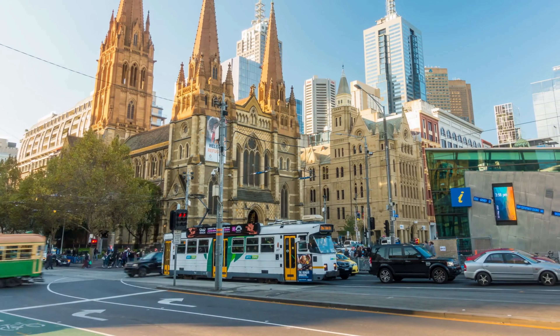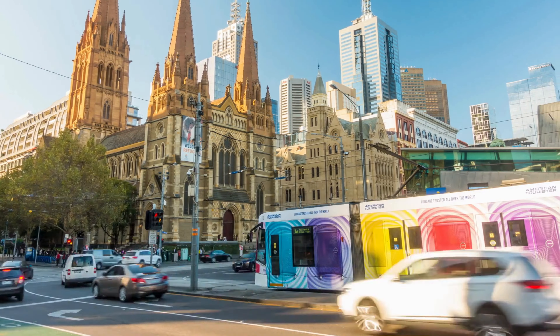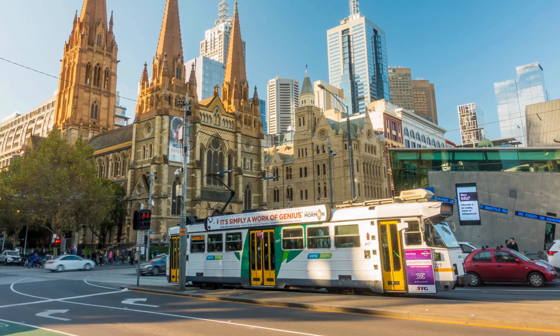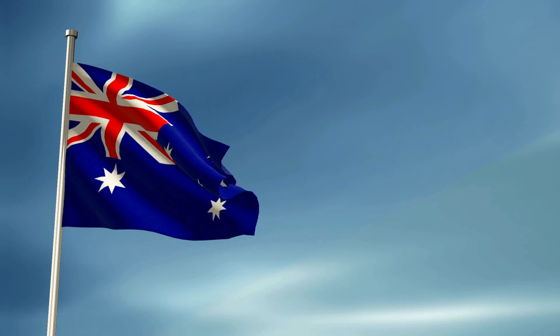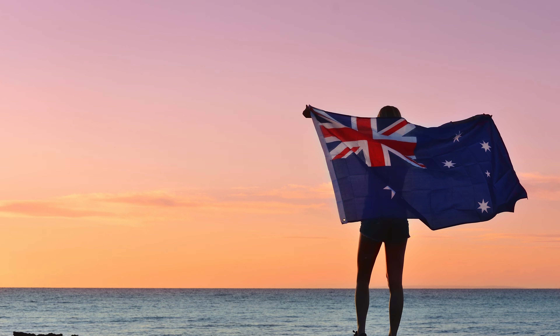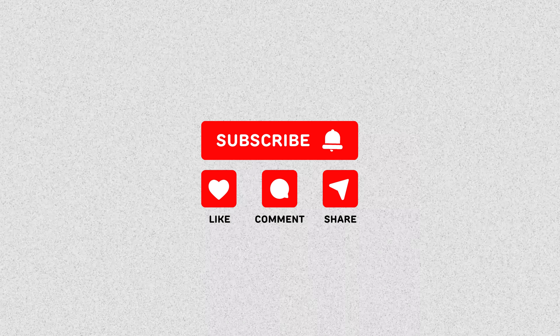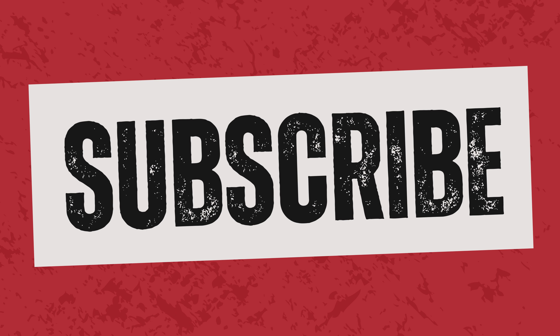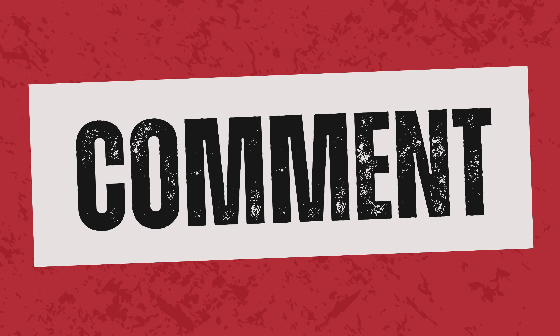Australia remains one of the most sought-after destinations for tourists, students and workers. While visa processing times may vary, staying informed and prepared can make your application process smoother. We hope this video helps you plan your trip or move down under with ease. If you found this video helpful, don't forget to give it a thumbs up and subscribe to our channel for more travel tips and visa updates. Feel free to drop your questions in the comments below — we'd love to help.